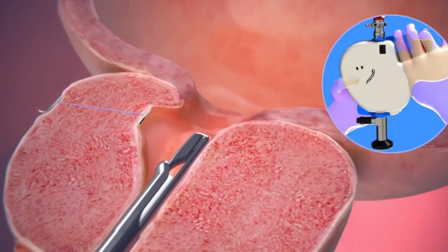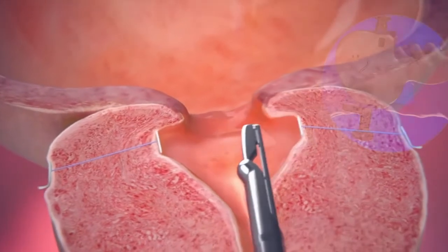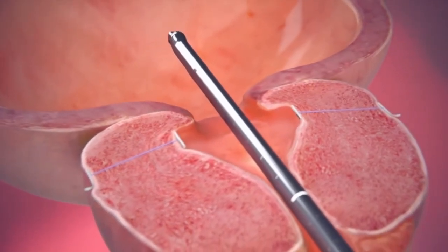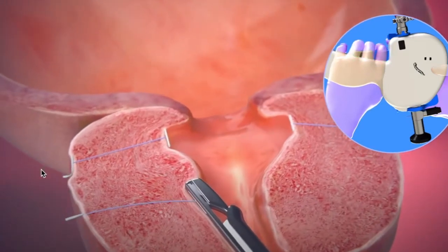This allows retraction of the lateral obstructing prostate tissue. The same process is repeated on the contralateral side. A needle is deployed, a capsular anchor is then secured, and the lateral tissue is retracted. In my practice, on average 4-6 clips are deployed to allow satisfactory retraction of the obstructing lateral lobes of the prostate.